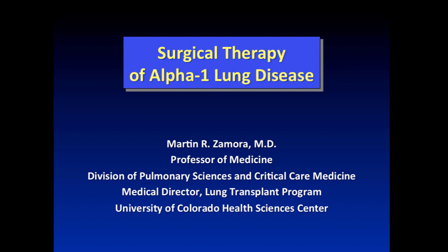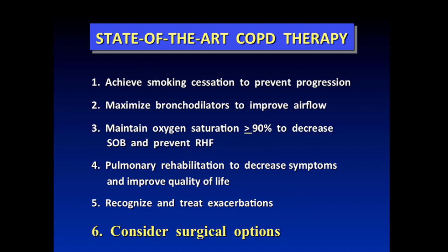I'm going to talk about surgical therapy of alpha-1 lung disease. For state-of-the-art COPD therapy — and you can substitute alpha-1 for COPD — the first thing is to achieve smoking cessation to prevent progression of the disease. Patients should then be on maximal medical therapy to maximize bronchodilators and improve airflow. Augmentation therapy may also be important in certain subgroups.